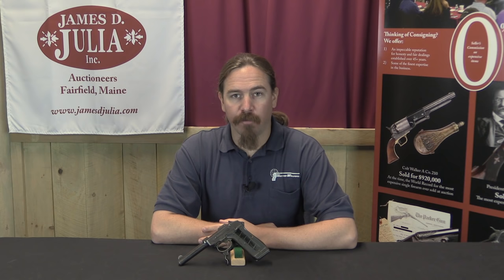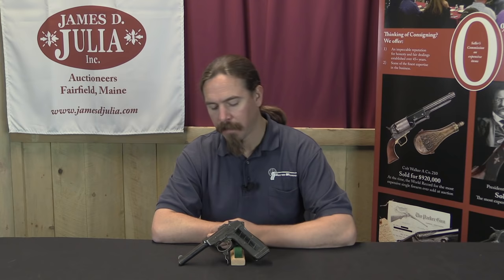Hi guys, thanks for tuning in to another video on ForgottenWeapons.com. I'm Ian McCollum, and I'm here today at the James D. Julia Auction House taking a look at some of the guns they are going to be selling in their upcoming Spring of 2017 firearms auction.